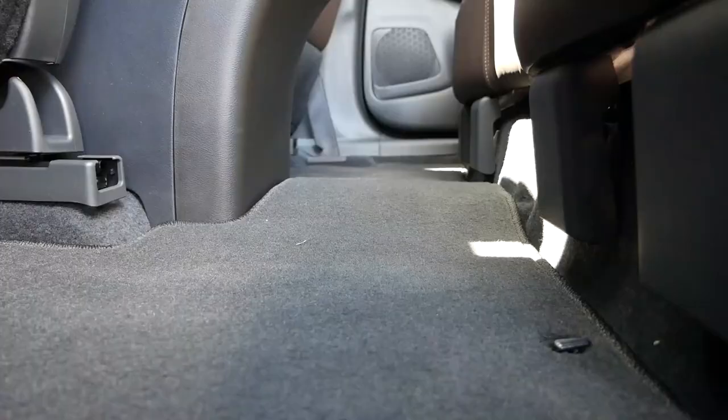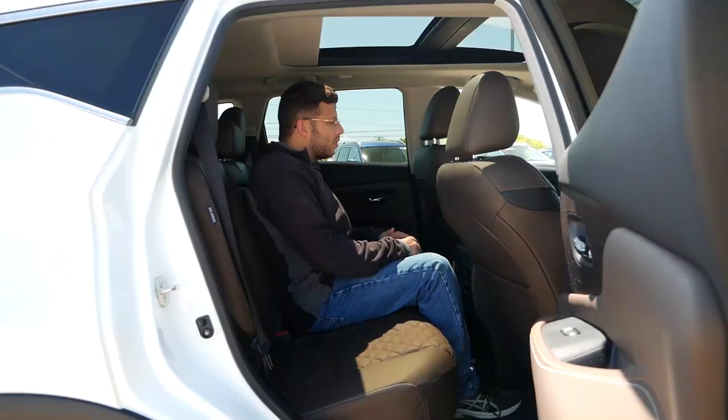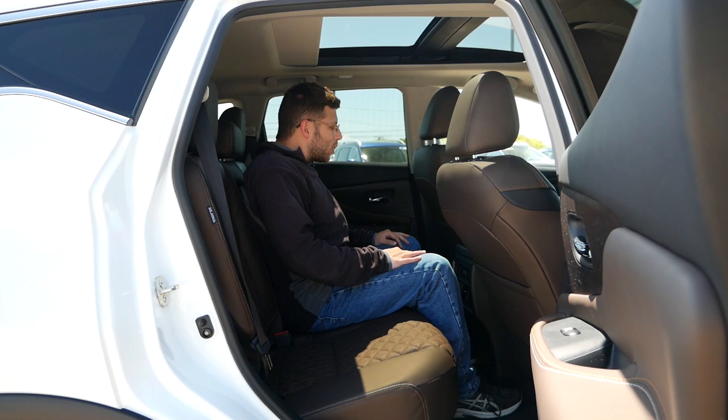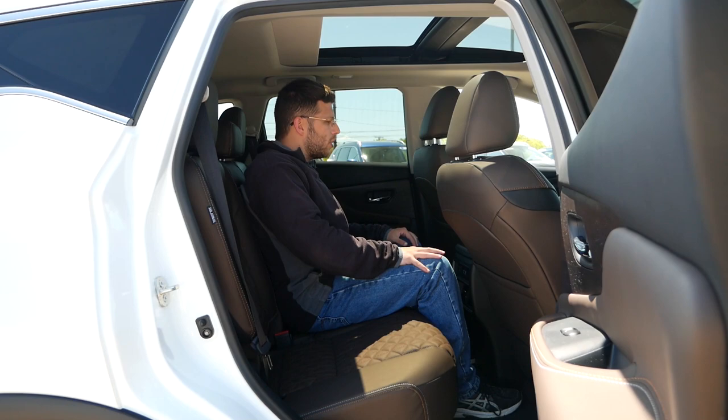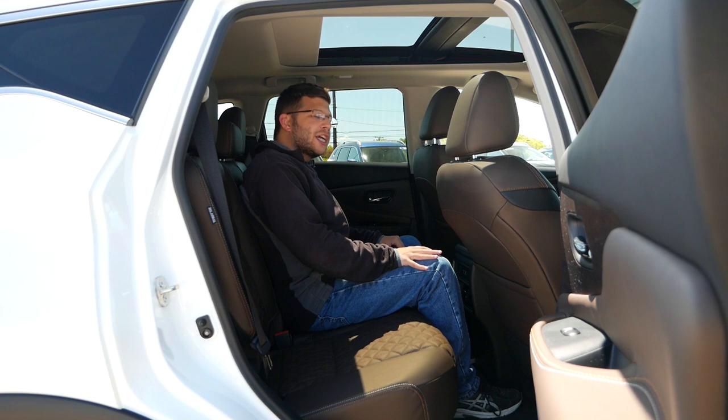The center hump is not aggressive at all — in fact, it's barely existent. So theoretically you could fit three average-sized adults back here, and definitely kids. When it comes to shoulder room, it's a bit wider than compact crossovers. I think the Murano is definitely more suitable for a growing family and is a nice upgrade over a compact crossover. When it comes to the comfort aspect — especially with these leather seats, legroom, and shoulder room — it's pretty nice in here.